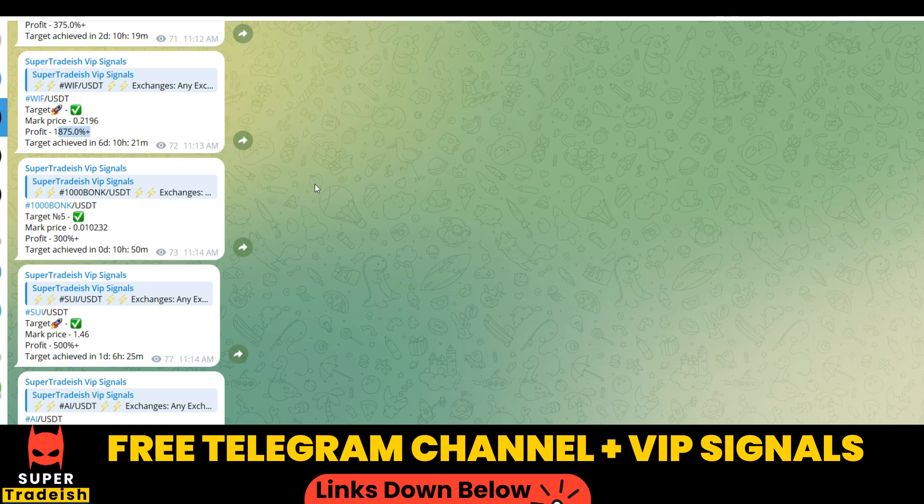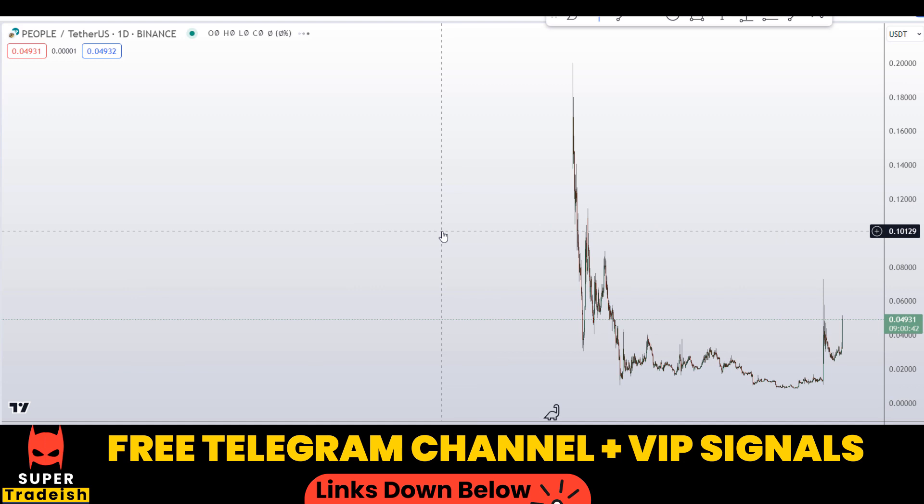So if you want to make this kind of money every single day, then you need to subscribe to my VIP Telegram group. The link is in the description of this video. All right, let's start by looking at the daily chart.